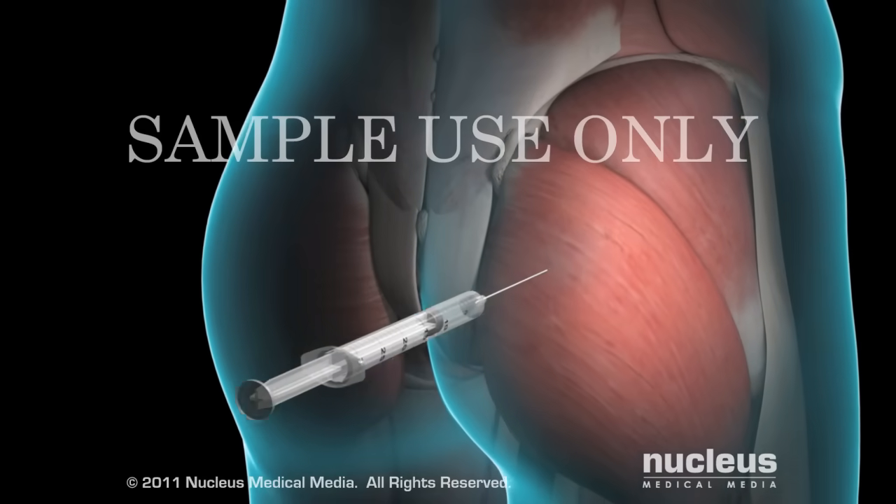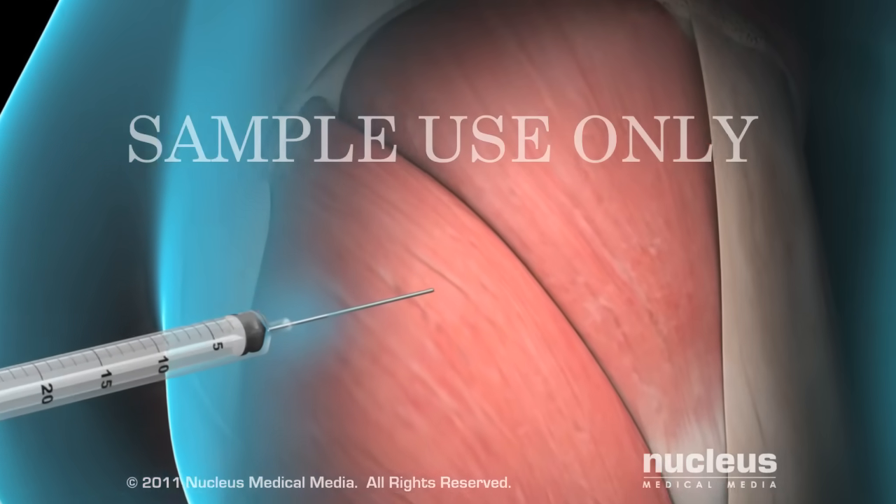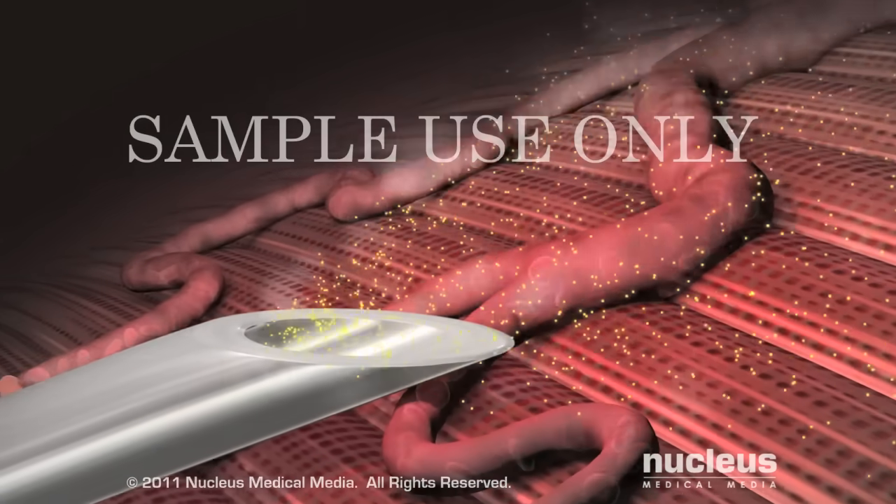If you have injections, you will receive one every two to three weeks. The testosterone will be delivered into the muscle of your buttocks.